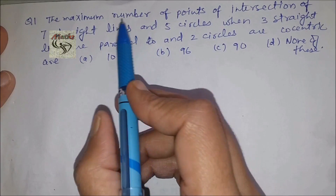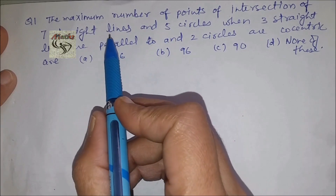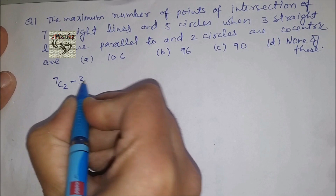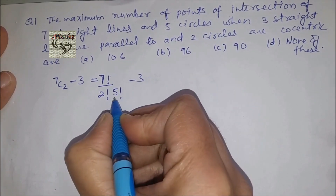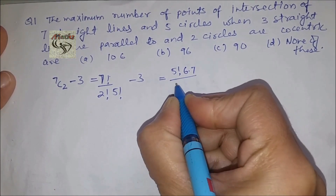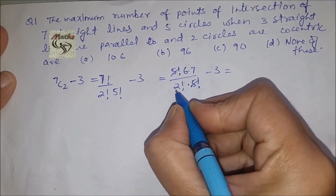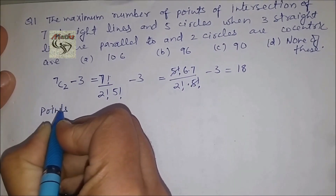We have to find the maximum number of points of intersection. The points of intersection due to seven straight lines is given by 7C2, but in this question three straight lines are parallel, so we need to subtract that. This gives us 7! / (2! × 5!) minus 3, which equals 21 minus 3 = 18. So these are the 18 points of intersection due to the seven straight lines.